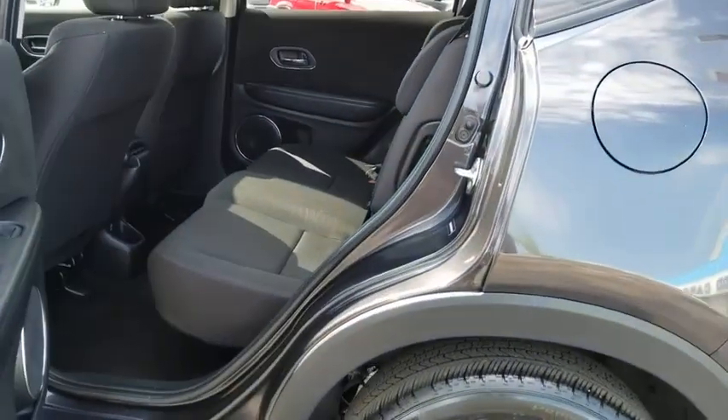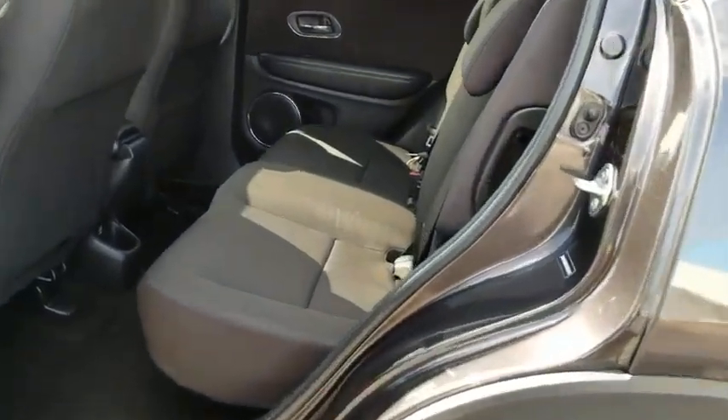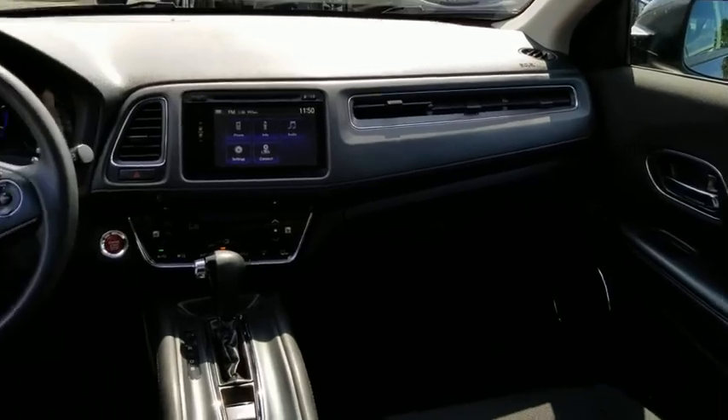Power windows, electronic stability control, security system, panic alarm, remote keyless entry, tachometer, power moonroof, brake assist, rear window wiper.